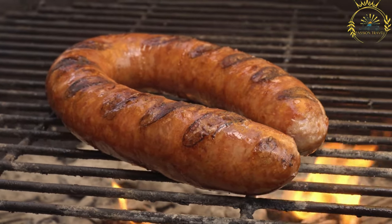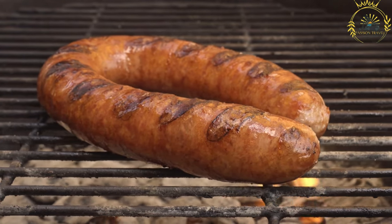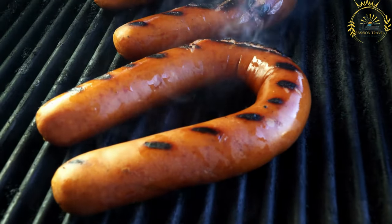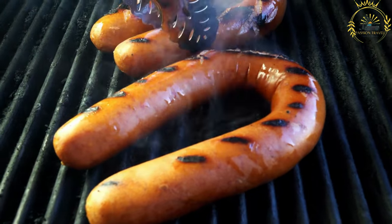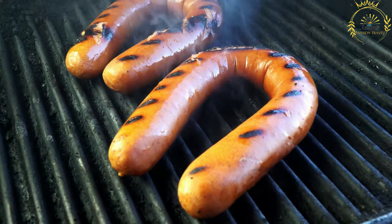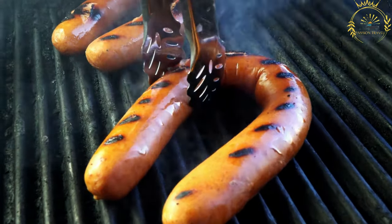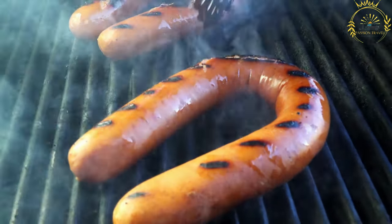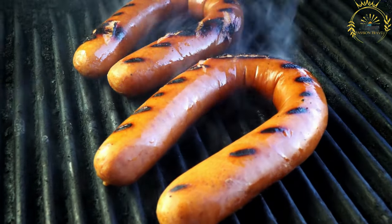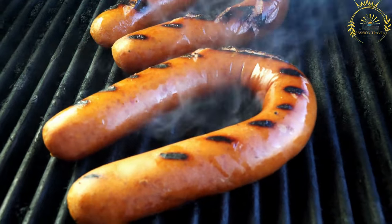Kielbasa is popularly grilled, pan-fried, or boiled before serving. It can be enjoyed on its own, served in a bun with mustard or sauerkraut, or used as an ingredient in various Polish dishes. There are different types of kielbasa with regional variations, including kielbasa krakowska (Krakow sausage), kielbasa wiejska (country-style sausage), and kielbasa myśliwska (hunter's sausage).